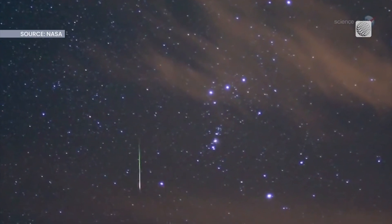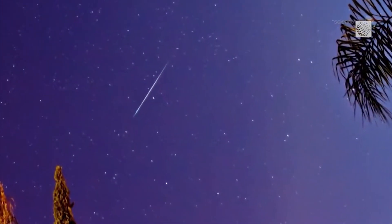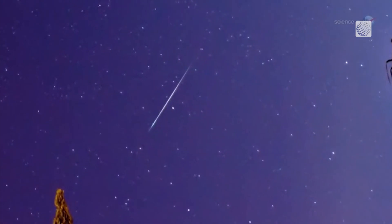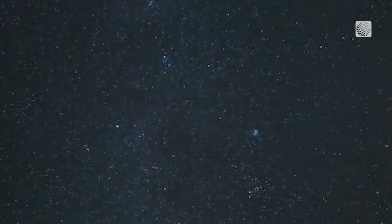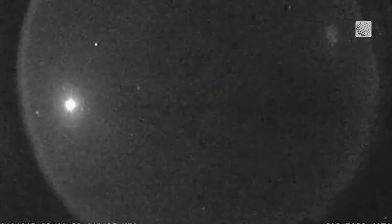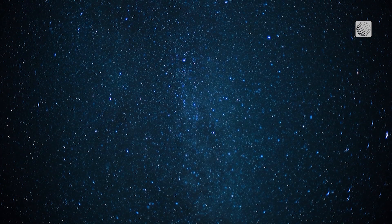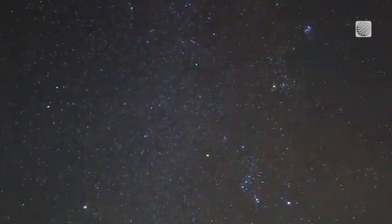The Orionids stream from a point near the star Betelgeuse in the constellation Orion. The best viewing time is between midnight and dawn when the constellation is high in the sky. Known for being fast and bright, the cometary debris enters the atmosphere at around 66 kilometers per second, or 237,600 kilometers per hour.